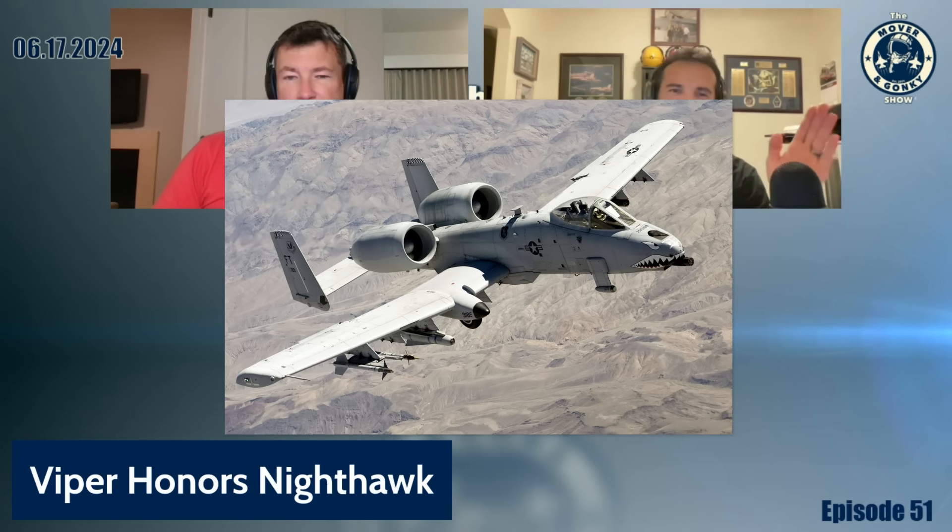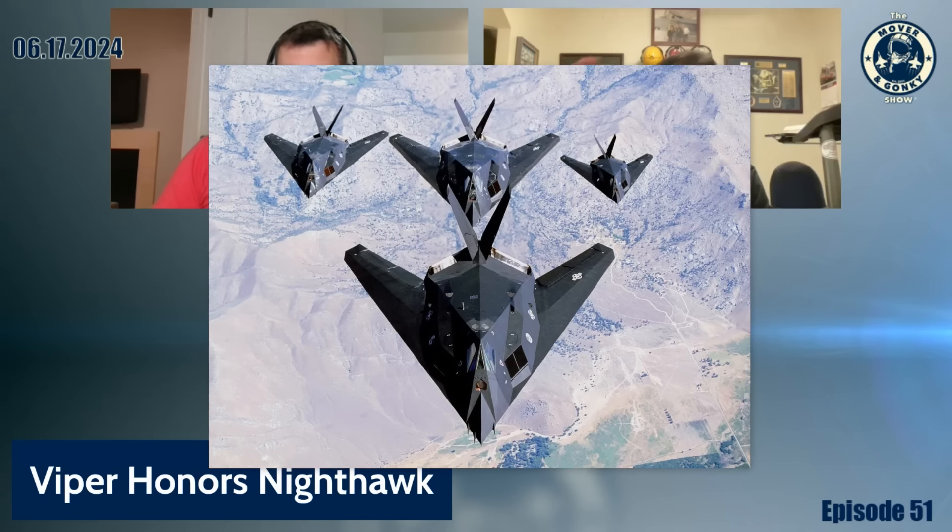So you came straight from the A-10 to the F-117? No, I had to stop in the T-37 first — the tweety bird. Three years in the Tweet, baby. So you went A-10, Tweet, Tweet... now I'm curious.